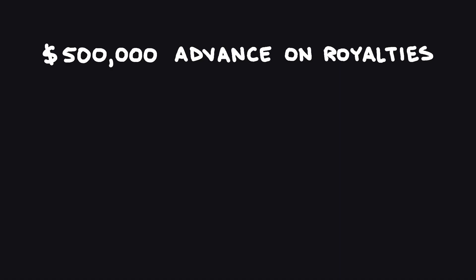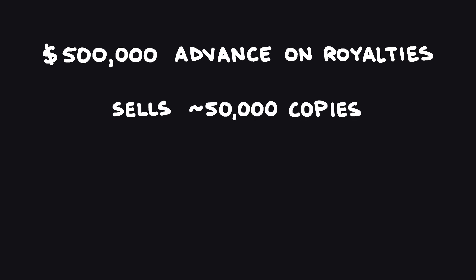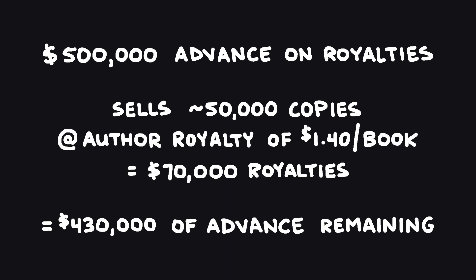A big advance is nice because you get a big chunk of money, but if you get it and your book doesn't sell that well, that may be all the money you ever get. Sometimes an author will get a book contract based on some excitement around their work, get a really big advance, and the book won't sell that well — which essentially means the publisher is losing money on that book. Like if your publisher gave you a $500,000 advance and it only sold 50,000 copies in the first three years, that's somewhere around $400,000 they haven't recouped. Why would they sign you up to write another book?